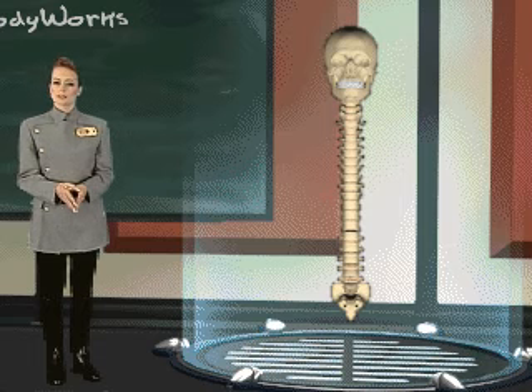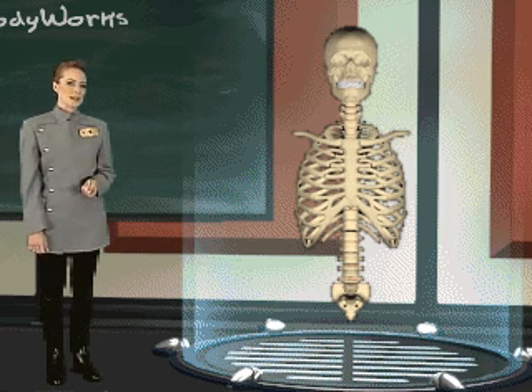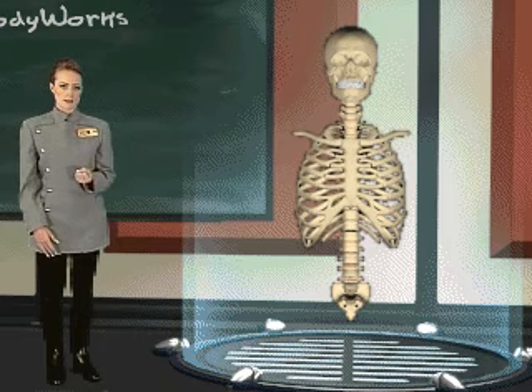Each bone of your body has a special size and shape, depending upon the work it does and its location in your body. Twelve pairs of ribs are held in place by your spine. The bony cage formed by the ribs protects your major organs. They are strong yet flexible, swinging upward and outward as your lungs take in air.